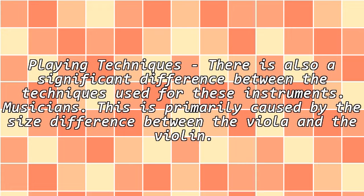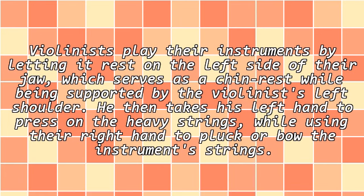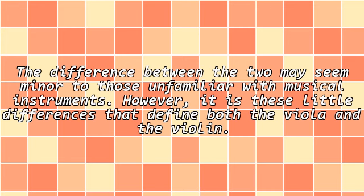Playing techniques: There is also a significant difference between the techniques used for these instruments, primarily caused by the size difference between the viola and the violin. Violinists play their instruments by letting it rest on the left side of their jaw, which serves as a chin rest, while being supported by the left shoulder. The left hand presses on the strings while the right hand is used to pluck or bow the instrument's strings. The difference between the two may seem minor to those unfamiliar with musical instruments, but it is these little differences that define both the viola and the violin.